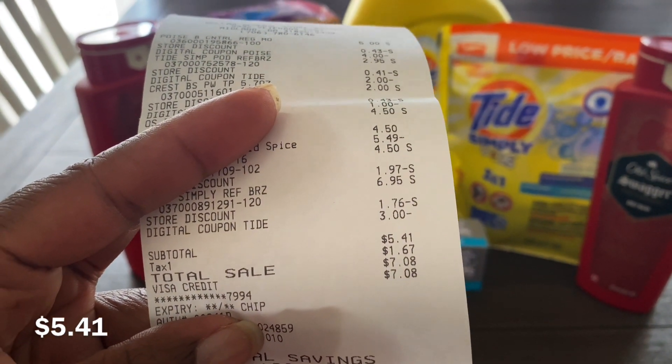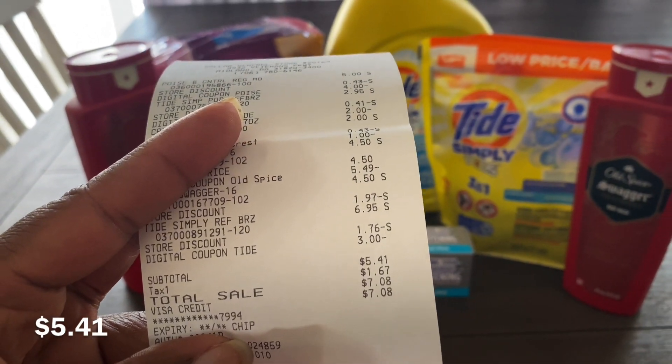My total came to $5.41 plus taxes. If you want to do this deal, head to the store.